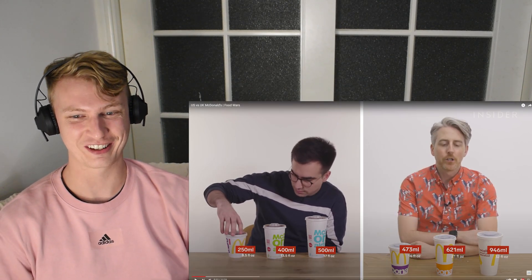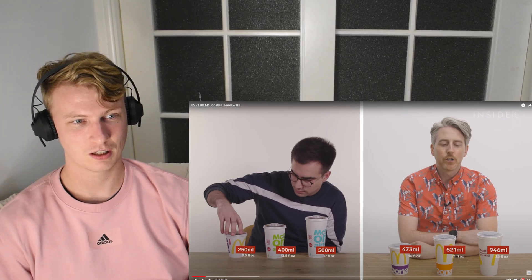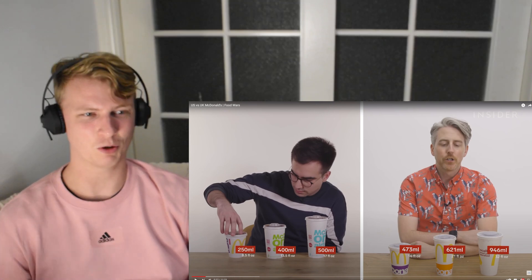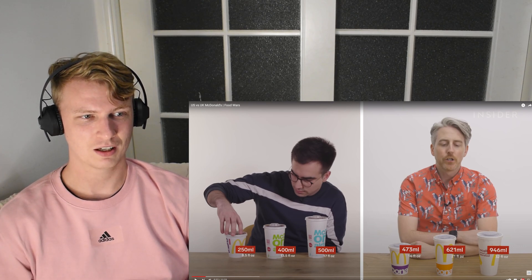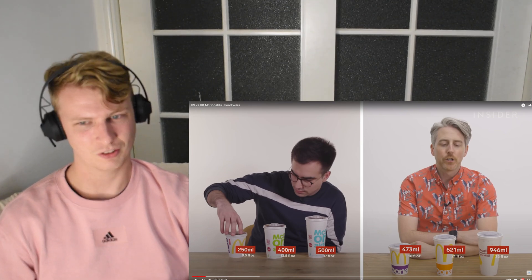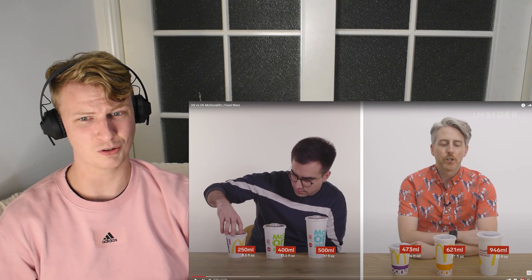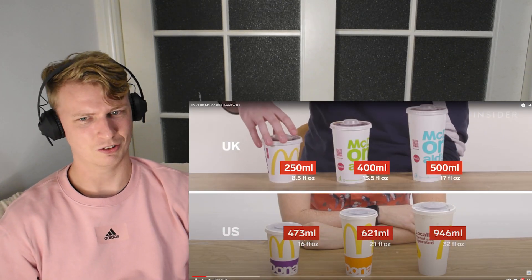A liter? There's almost a liter of Coke. No way. How large is basically your guys' small? But honestly, sometimes I don't want a large meal. I don't like the large chips — or fries, as you guys would say. I want a large drink. I do like having a drink, especially if you're having something salty. 250 mils — that's less than a can of Coke. Well, I'm not too mad about this. A liter is way too much though. 621 seems like a decent amount. A liter of Coke? No thanks.